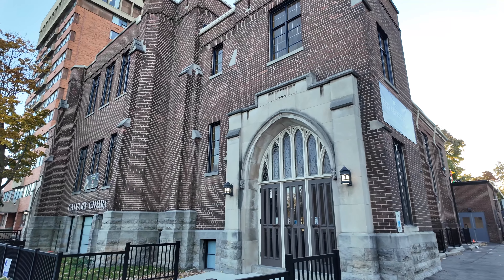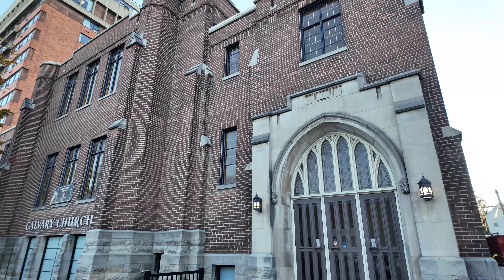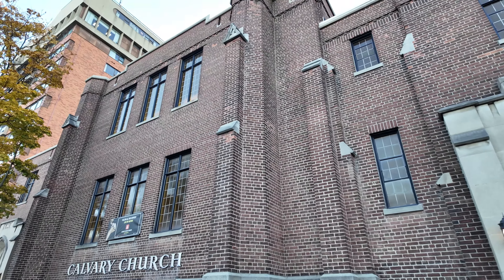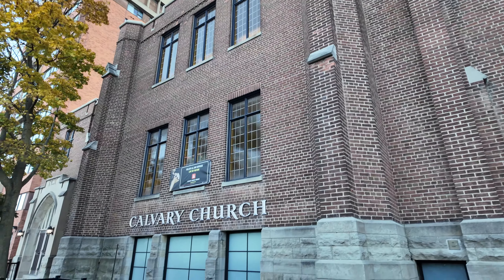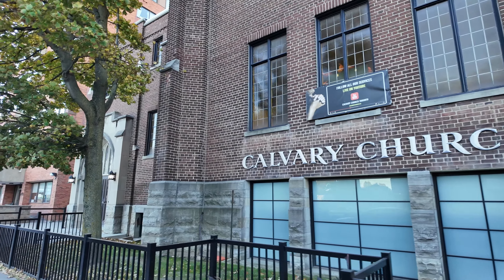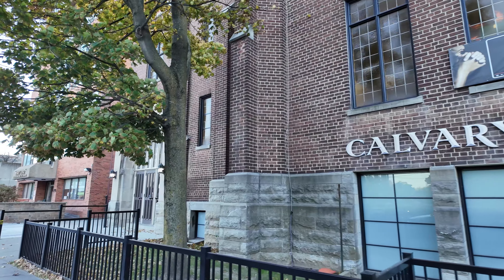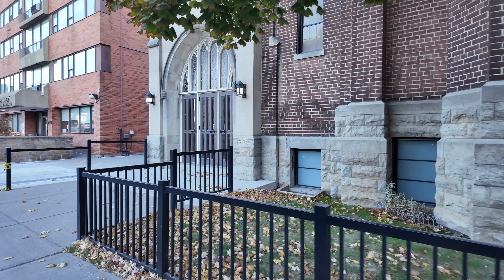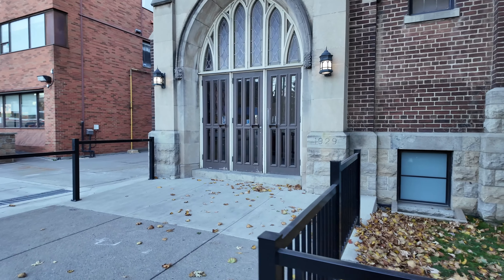I wonder if this church has a year of construction. I don't see one. It's definitely handy when they do have a nice little year on them. There we go — 1929. Sometimes you just gotta look and you'll find it.